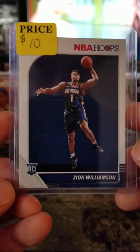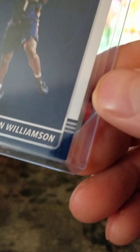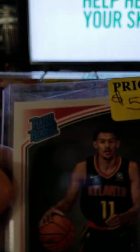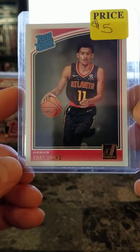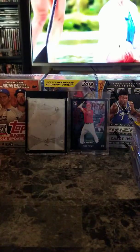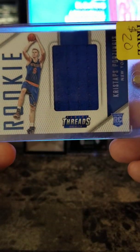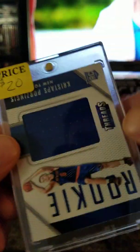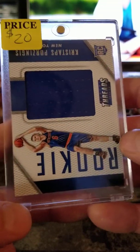Zion Williamson NBA Hoops — I think it's got a little white on the corner, that's why it's so cheap — $10. Trae Young rookie Donruss Ready rookie — $5. And Chris Steps — Donruss Threads Panini Threads jersey — $20. He's come back, playing pretty good, over 20 points a game this year, no longer with the Knicks.